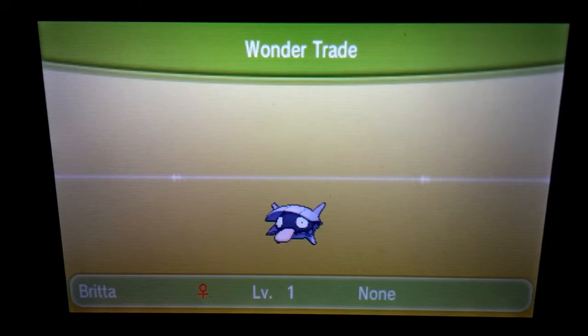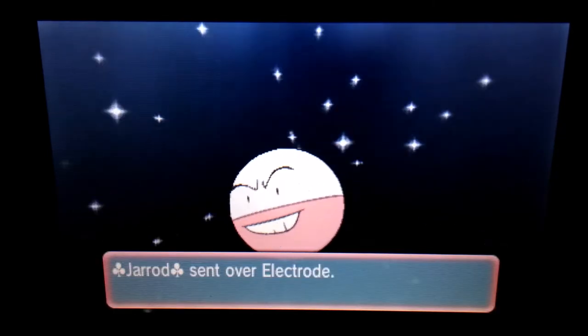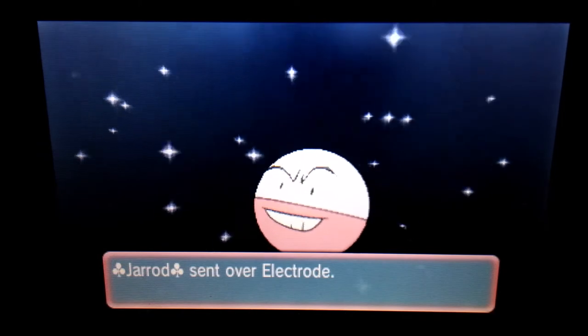Last week I had an absolutely awful Wondertrade Wednesday — I got like five Zigzagoons and a couple of Pokémon I didn't have, and one of those was a Cloyster. From that Cloyster I chose to breed a box full of Shelder. Anyway, we got Jared from Maryland, United States. He sent me an Electrode — I wanted to evolve one from my Voltorb but didn't get around to it, so thank you for that.